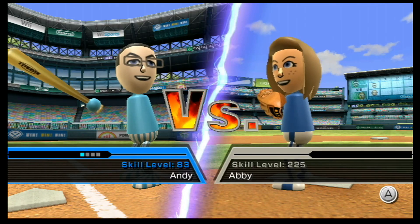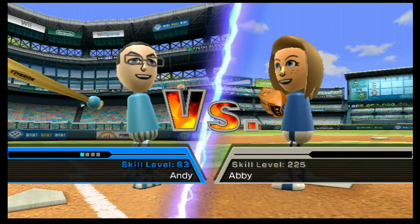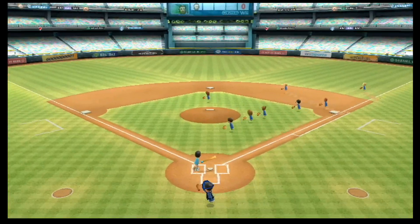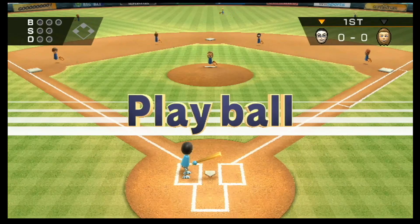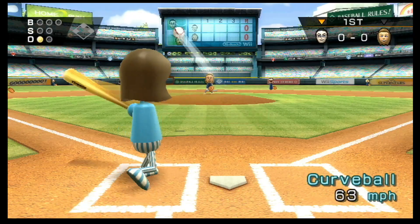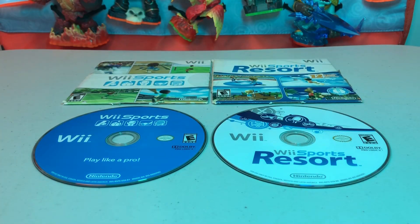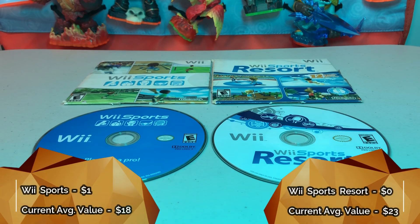Then we have copies of Wii Sports and Wii Sports Resort — old standbys. He was at fifty dollars on the Wii console, which is too high, but where there's a Wii there's usually a copy of Wii Sports. These never stopped selling well. Wii Sports was a dollar and Resort was free with purchase — no way we can lose on that deal.